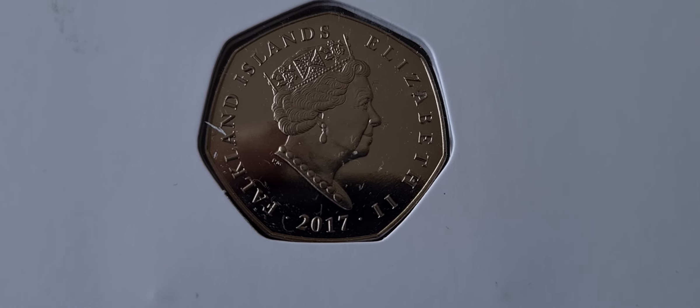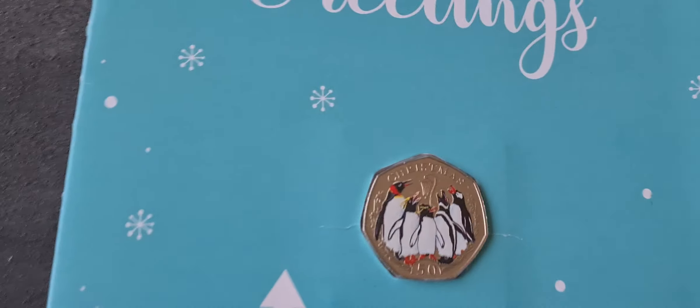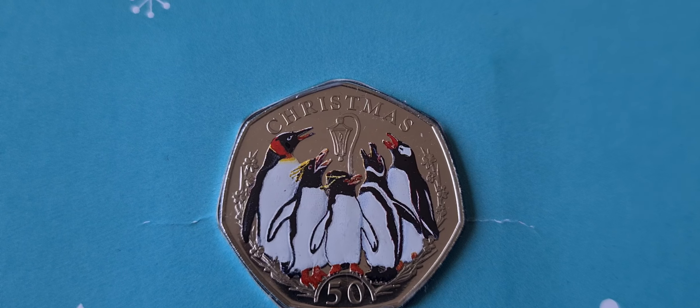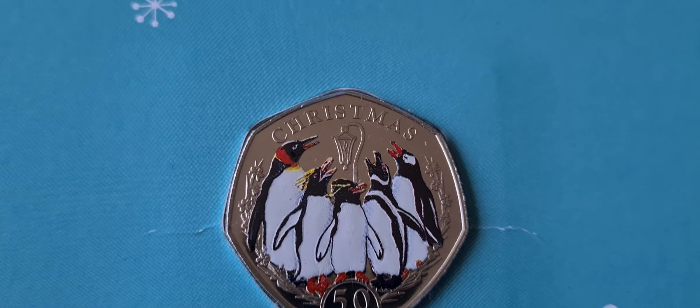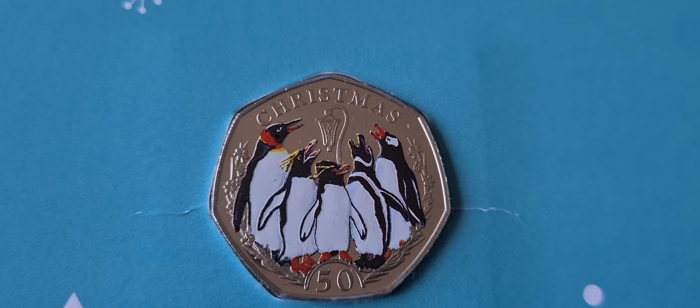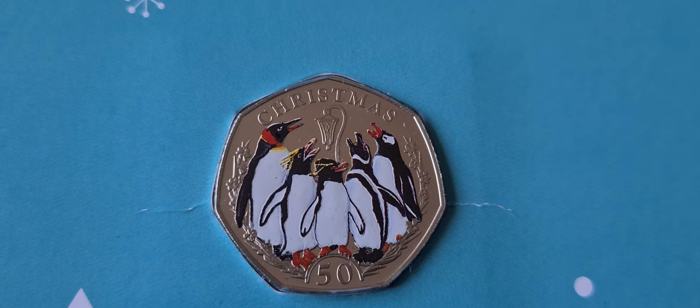So we'll see on the back of it, Falkland Islands, Elizabeth II, 2017. And a really nice example of a coloured coin. I do actually like this one, I think it's really nice with the penguins surrounding the lamppost. And I imagine they're probably singing some sort of a Christmas carol, maybe about catching sardines or something like that.